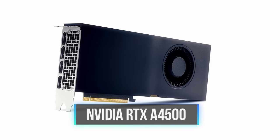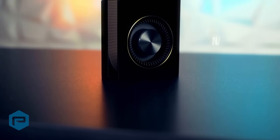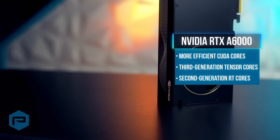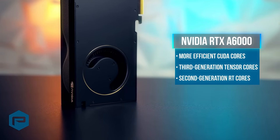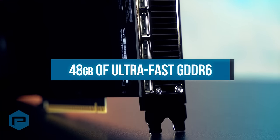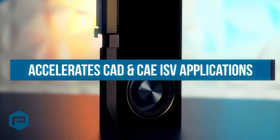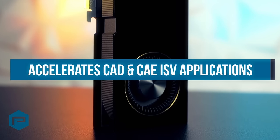NVIDIA has also recently announced its newest RTX A4500. The top-of-the-line NVIDIA RTX A6000 features more efficient CUDA cores, third-generation Tensor cores that support structural sparsity, and second-generation RT cores that improve performance and add new features like motion blur. Each RTX A6000 is also equipped with 48GB of ultra-fast GDDR6 memory with error correction and the ability to pool GPU memory up to 96GB by utilizing NVLink to treat two physical RTX A6000 boards as a single logical entity.